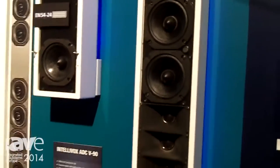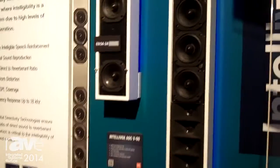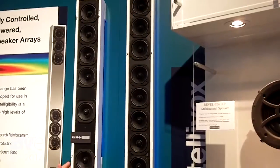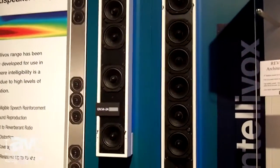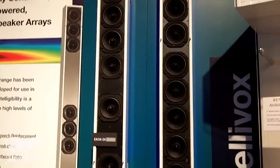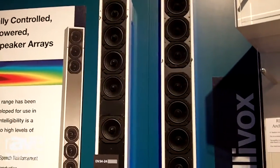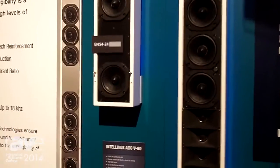The tallest column is actually a 5 meter tall column, and that's powered and digitally controlled. We're also showing the ADC-V90, a passive, almost one meter tall column for use in more cost-effective applications.